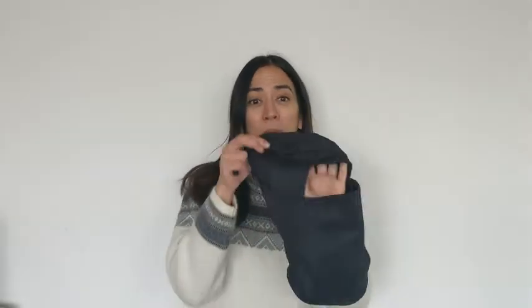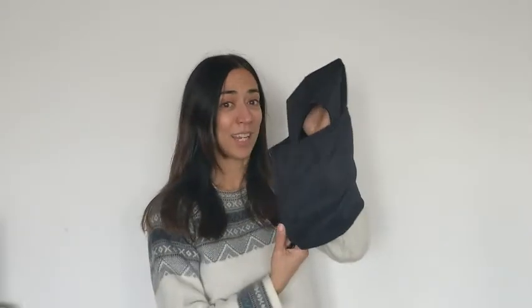I'm Diana with WTI. If you want to stay warm this winter, this Bula Hinge convertible balaclava is just for you. This is actually my second one because I love it so much. It provides great warmth as well as resistance from the wind.